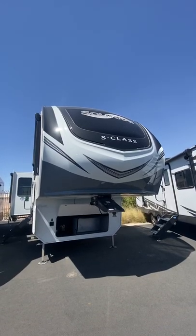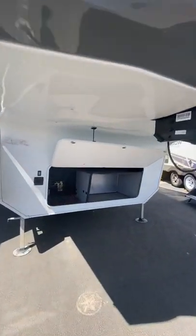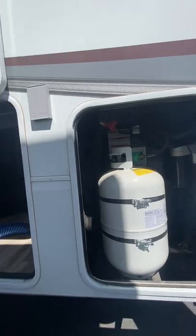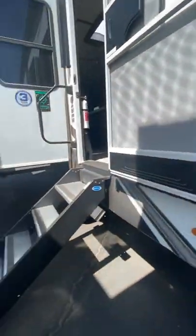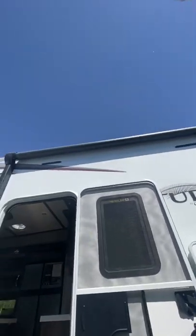Today we have the 2022 Solitude 2930RL with our generator prep down below, two 30-pound propane tanks, large pass-through storage area with battery disconnect, and auto leveling in the back near our docking station. We have good solid stairs with that top step being just a little bit deeper, and dual awnings.